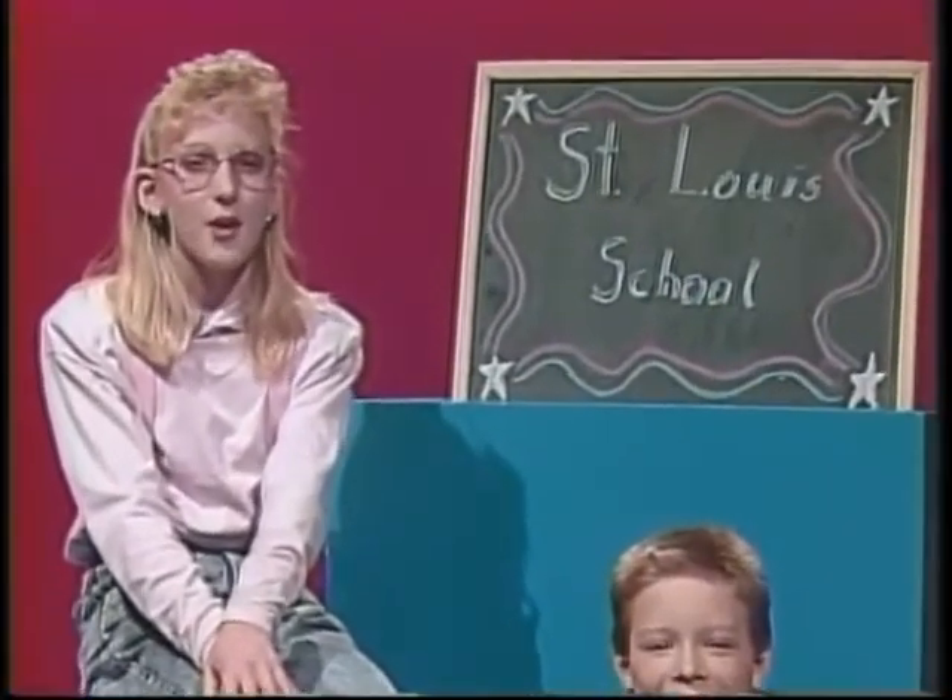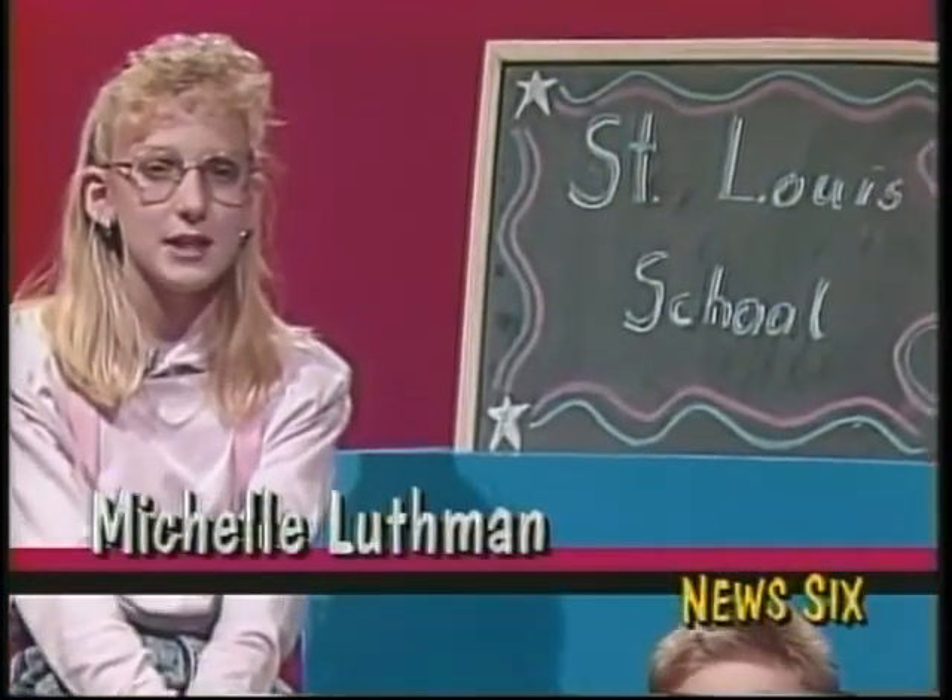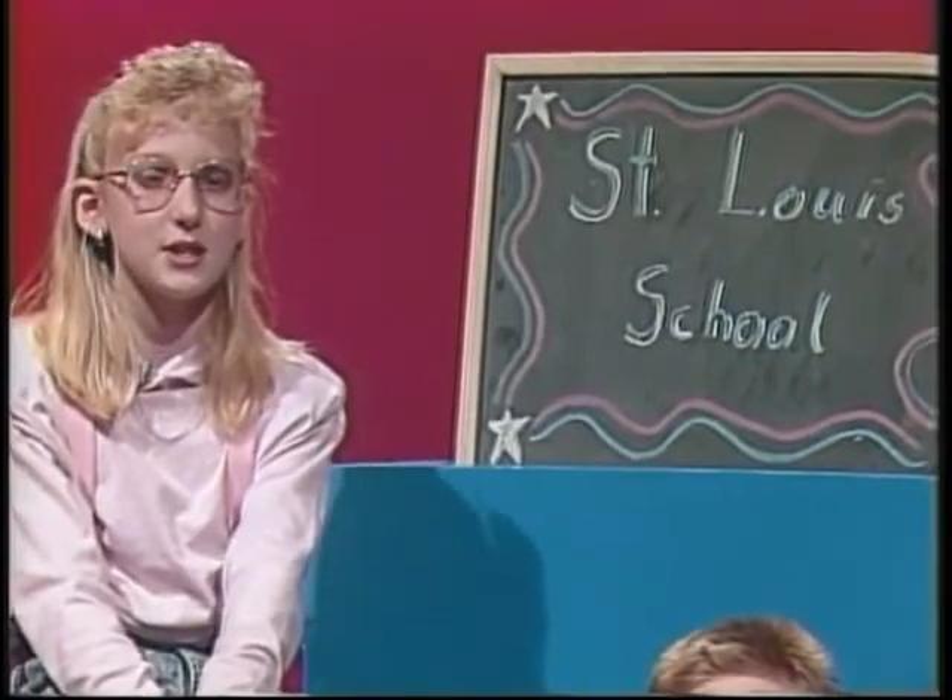Hi! I'm Michelle Luthman from St. Louis School. Welcome to News 6! With today's first story, here's Nathan Schwab.